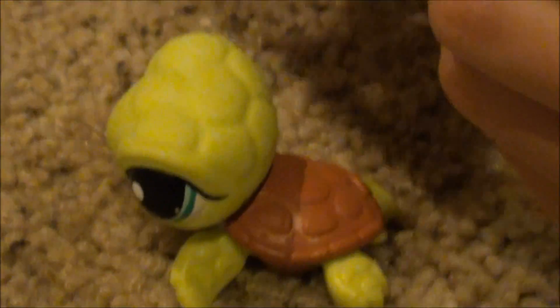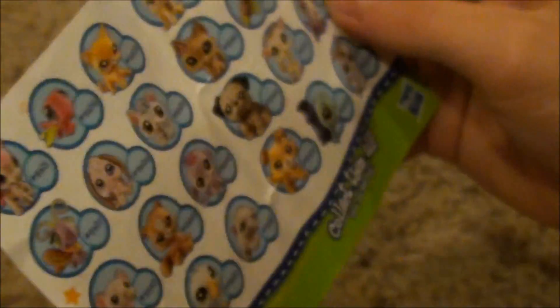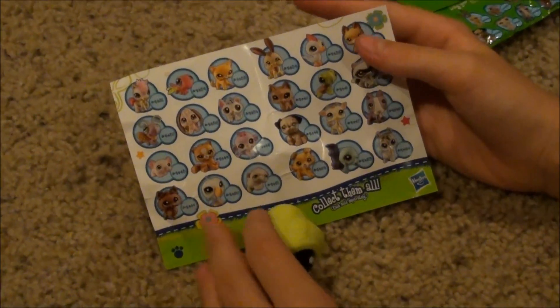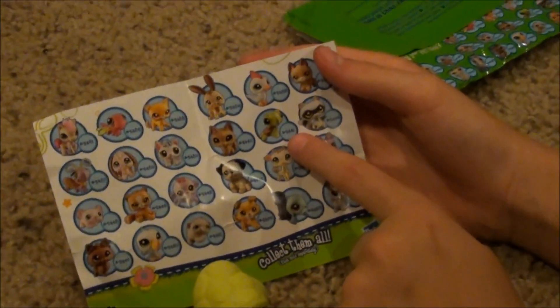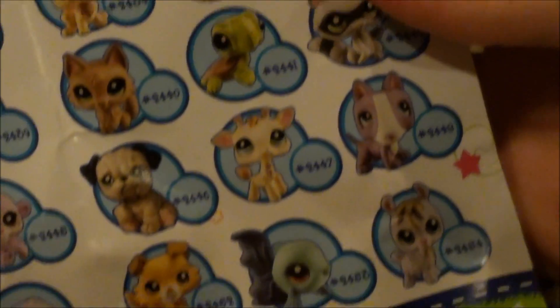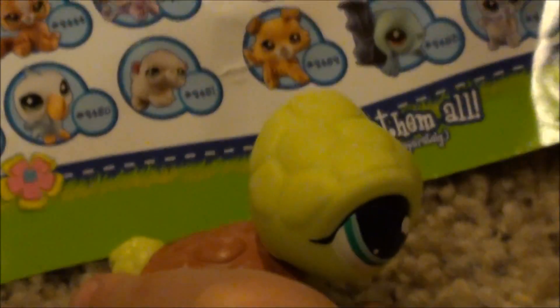And here is a little pamphlet that shows you all the pets that come in the bag in a big picture. I guessed right. It is $24.41. I'm so glad I got it. It's so cute. Bye guys.